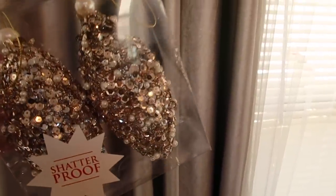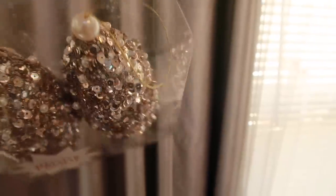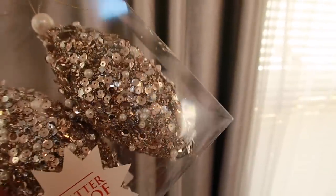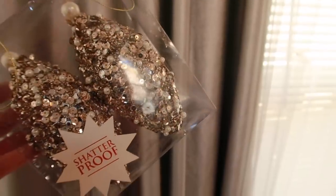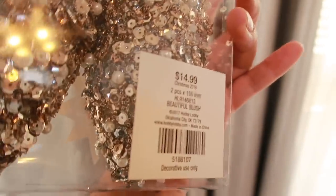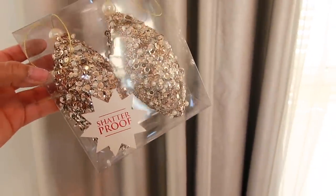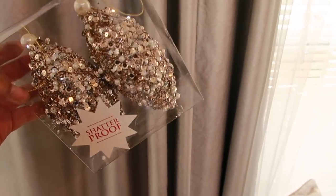Last but not least — from Hobby Lobby, matching my color scheme: metallic and super glam. I haven't opened them yet; I may just put them in a jar as a bowl filler. They were 50% off at $14.99, so $7.50. Look how well they match when I bring them next to the curtains — they're so beautiful.